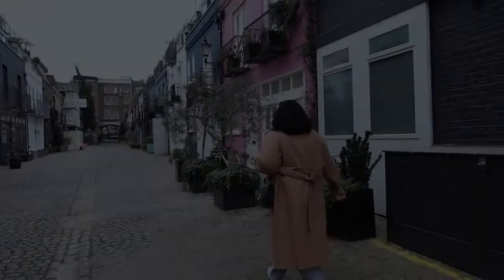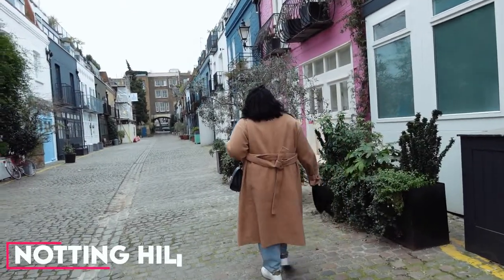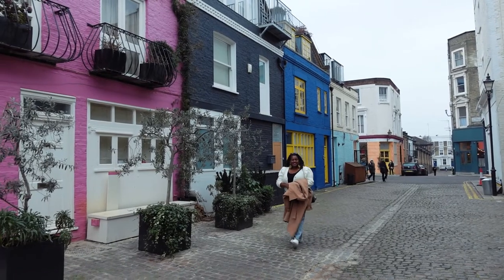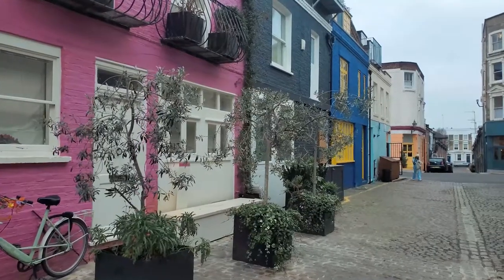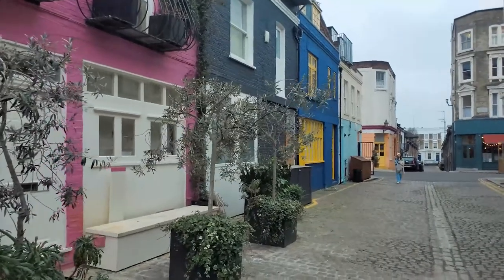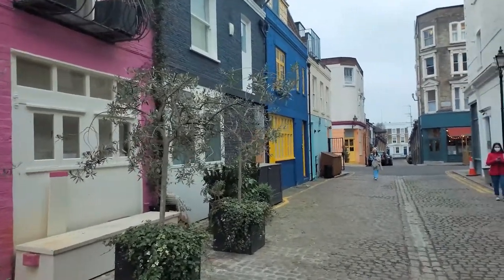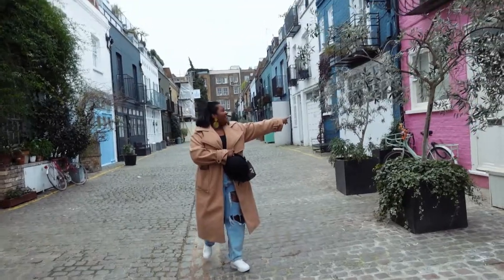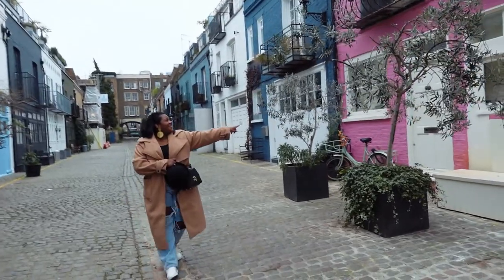So the next place on the list of picture-perfect spots is the Notting Hill neighborhood. Located in West London, Notting Hill is the epitome of picturesque. It has beautiful homes throughout the neighborhood and a large amount of them have brightly colored doors that are perfect for your photo opportunity. I took so many pictures with the brightly colored doors — they call these homes muse homes — so your Instagram feed is sure to pop.